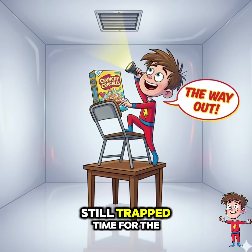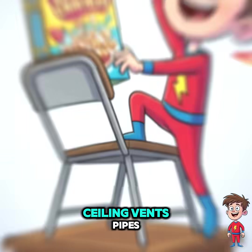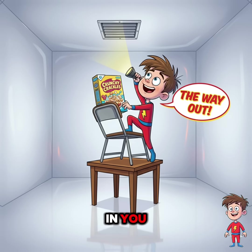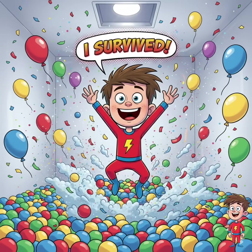Still trapped? Time for the secret move. Look up. Ceiling vents, pipes, anything that screams escape route. Climb up like your gym teacher always believed in you, because that's how you're getting out. Boom. You made it. You're out. Alive.